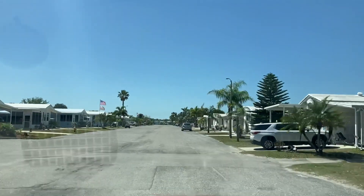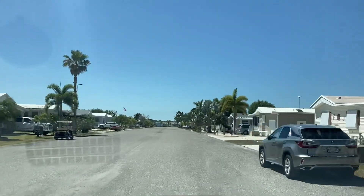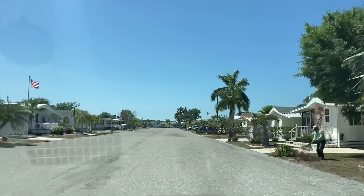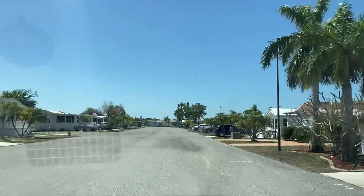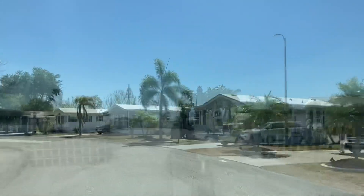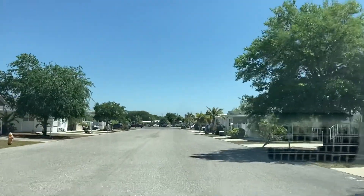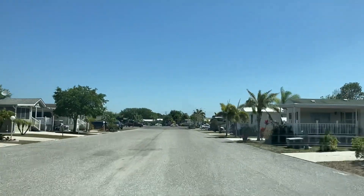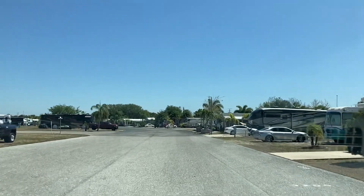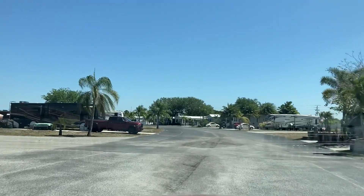I'm going to take you around the perimeter. There's a canal off to the right behind these modular homes. Some of these people have their places fixed up really nice. As we make the turn and head back toward the office, there are some really nice transient RV sites as well as seasonal RV sites. You're going to see a cell phone tower off to your right. The cell service is pretty decent here. Here are some of the RV sites — they've got some really nice RV sites in here.